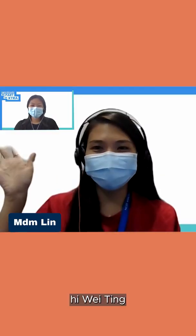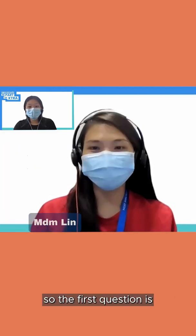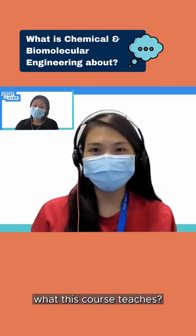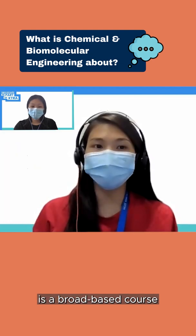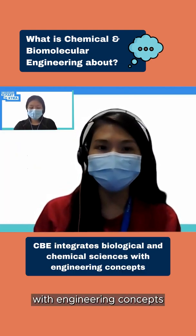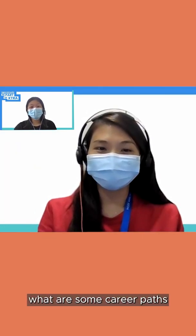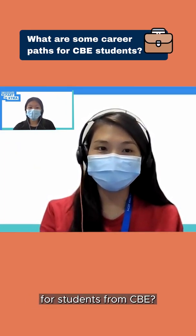Hi, Ms. Loris. Hi, Weking. I have some questions for you. So the first question is, can you tell us more about what this course teaches? The CBE course is a broad-based course that integrates biological and chemical sciences with engineering concepts. The next question I have is, what are some career paths for students from CBE?